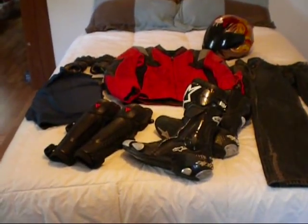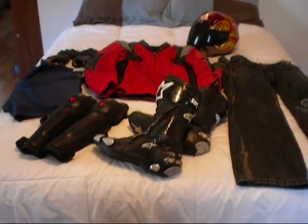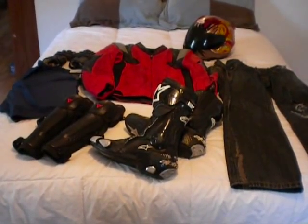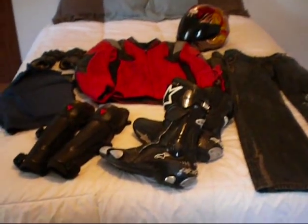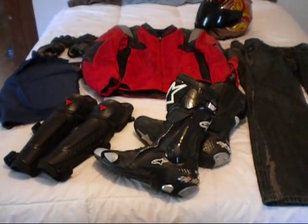Hey, what's up guys? This is Anorexic51. I thought I'd post a quick crashed gear video review on everything I had on when I had my motorcycle versus John Deere and hay trailer accident a couple of weeks back on August 9th.